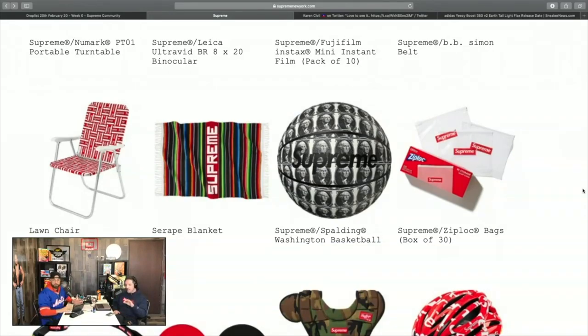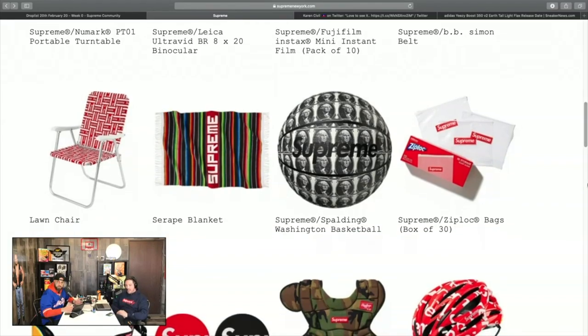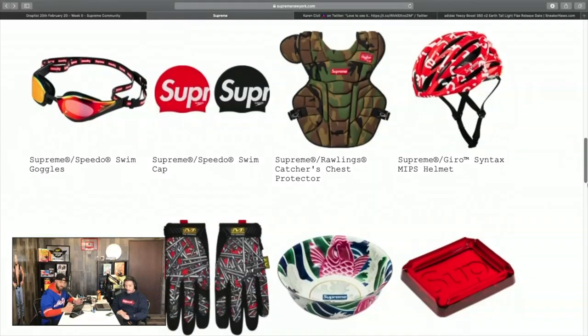Supreme doing Ziploc bags is interesting — they've done ashtrays and weigh scales, and now we're having Ziploc bags. These guys really take care of certain customers, if you know what I mean. If I had kids I'd be packing peanut butter and jelly sandwiches in supreme Ziploc bags. I keep all my stuff in jars right now, but if I can get those supreme Ziplocs, I'll make the switch.